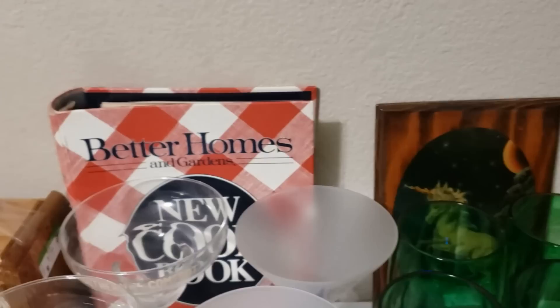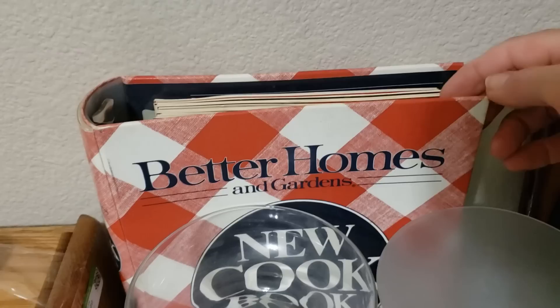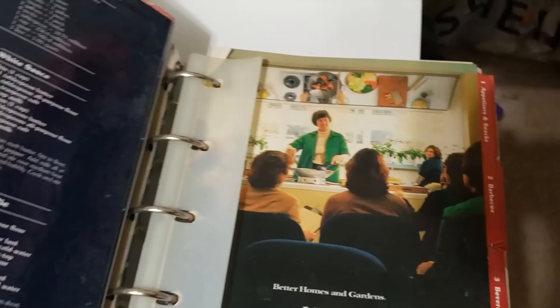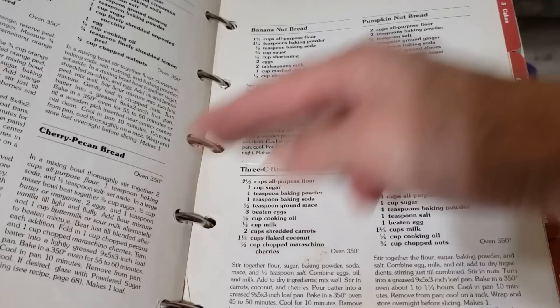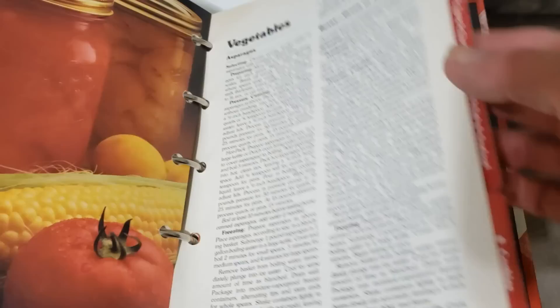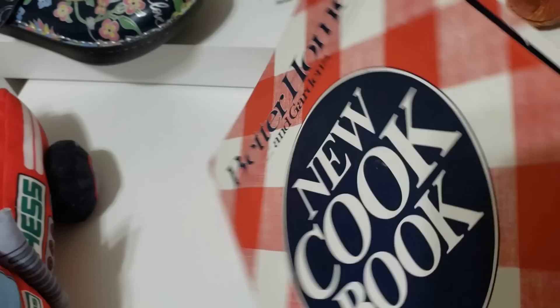Here we have a gorgeous Better Homes and Gardens New Cookbook binder — it's absolutely lovely with tons of recipes. You open it up and it's got all the tabs: appetizers, barbecue, beverages, desserts, poultry, all kinds of tabs, nutrition analysis, shaping dinner rolls, and all sorts of amazing recipes. I'm sure this brings back memories for many of you and it's in super condition. I paid $5.99 for it and I value it at $25 to $30.